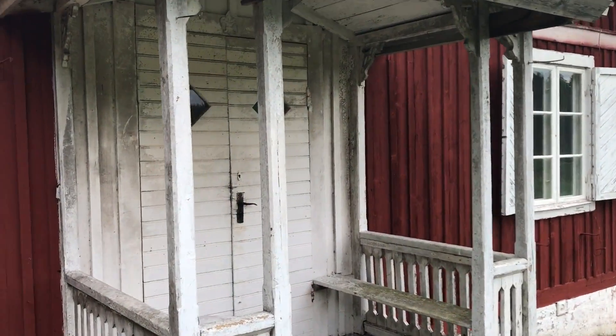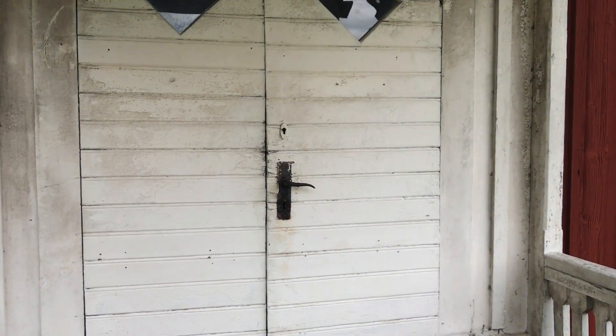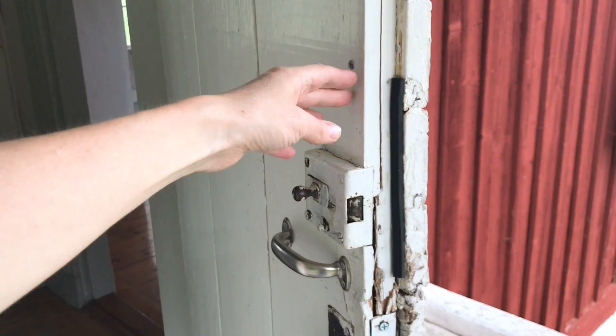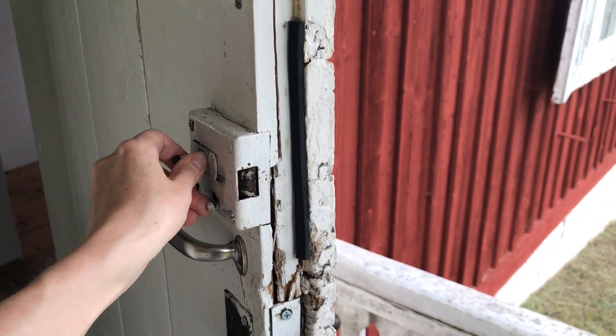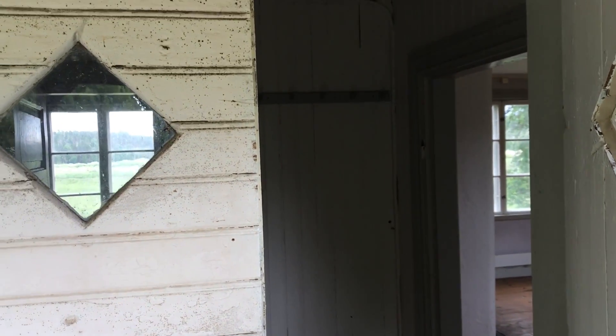So what I heard, the door is open because it's not possible to lock it. There is a lock and you can lock it from inside, but you can't really lock it from the outside. So that's another thing to work on.